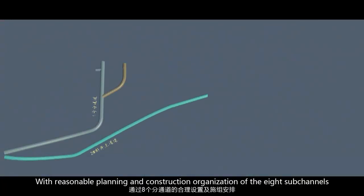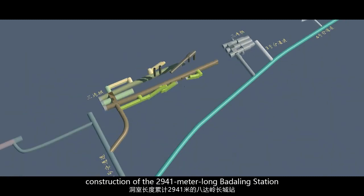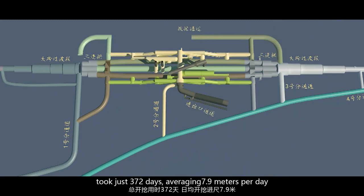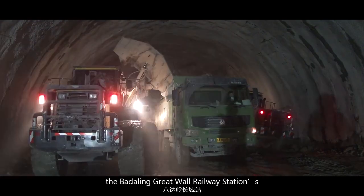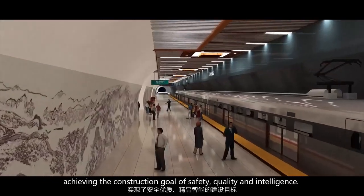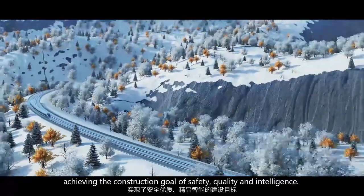With reasonable planning and construction organization of the 8 sub-channels, construction of the 2,941-meter-long Badaling station took just 372 days, averaging 7.9 meters per day. By implementing proper construction approaches, the Badaling Great Wall Railway Station's initial lining was completed with stable structure and quality lining, achieving the construction goal of safety, quality, and intelligence.